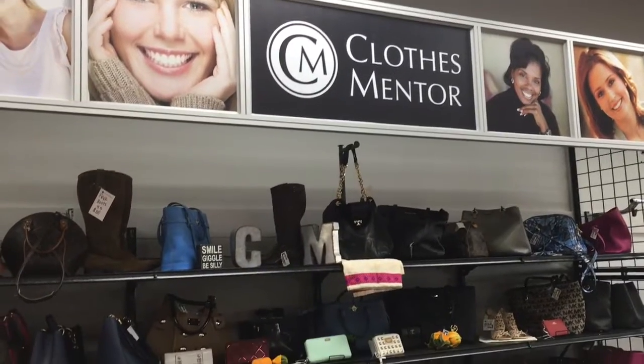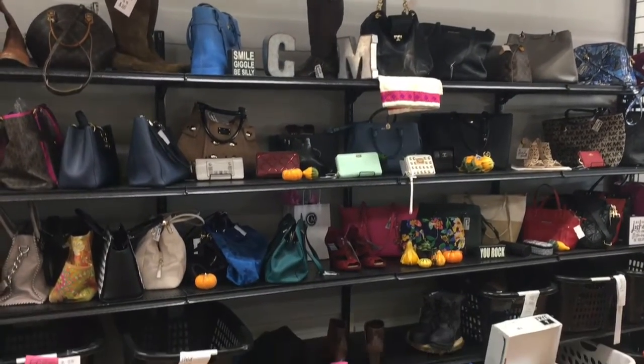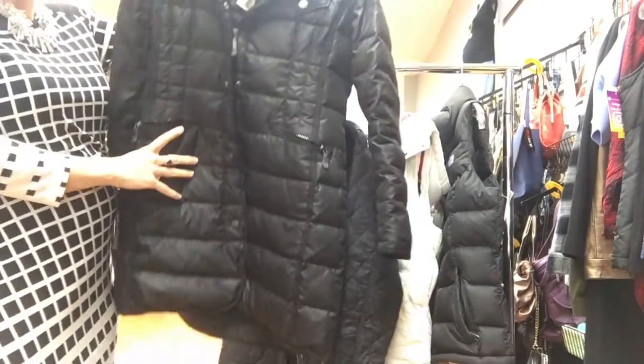And speaking of designers, don't forget to check out the shelves behind the registers. That's where they keep some of their highest end items. Also a lot of outerwear, athletic wear, scarves, vests.